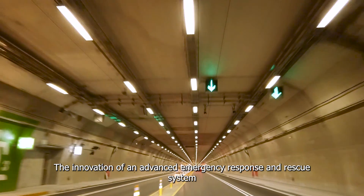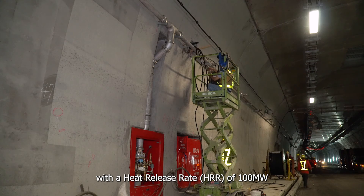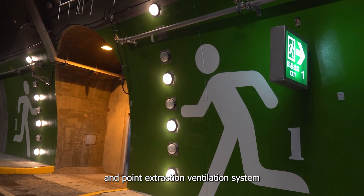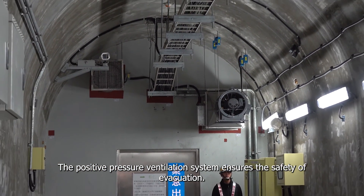The innovation of an advanced emergency response and rescue system with a heat release rate of 100 MW integrates an automatic water spray system and point extraction ventilation system. The positive pressure ventilation system ensures the safety of evacuation.